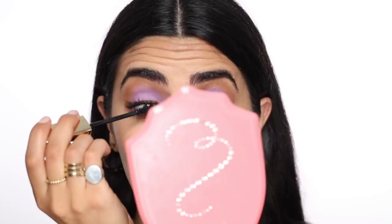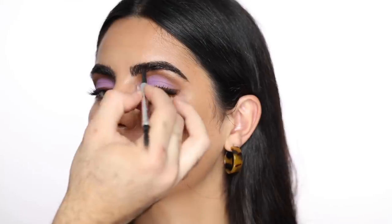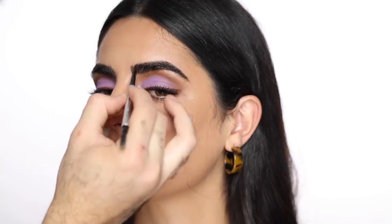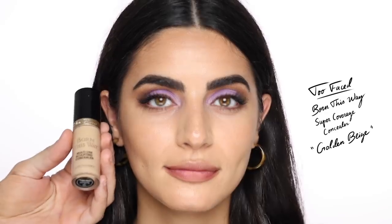For mascara I'm taking the Hourglass Caution mascara and letting Besma do the work. For brows I'm taking the Benefit Precisely My Brow pencil in shade 6 — Besma has great brows so I'm not doing much, just filling any tiny gaps. I'm putting a bit of individual lashes on — these are the Ardell individuals in medium, as always.